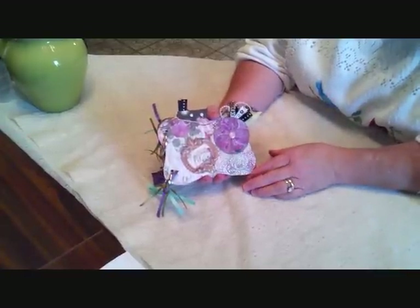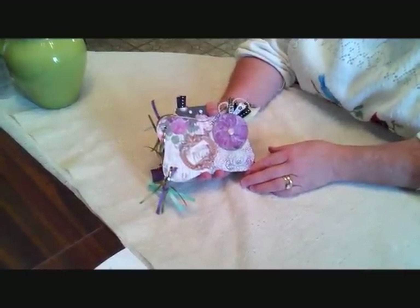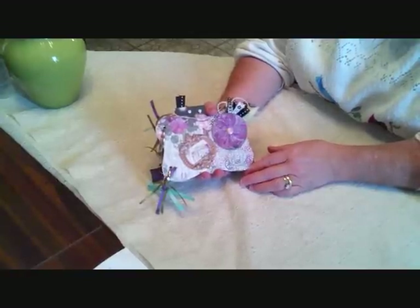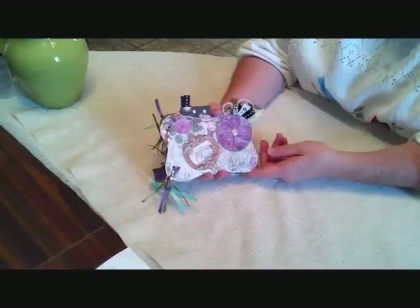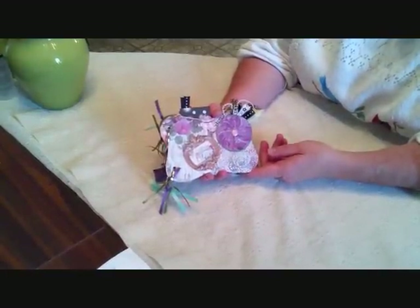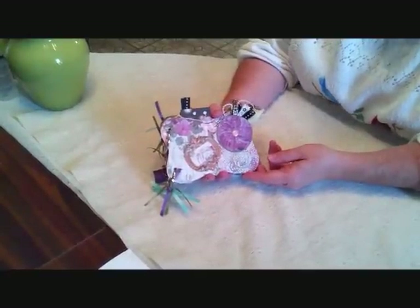The album I'm doing is from a tag that I got and I decided to trace it and make a tag album. So the cover — the front and the back covers — I used a cracker box so that it would be a little bit firmer. The pages on the inside are made from card stock.